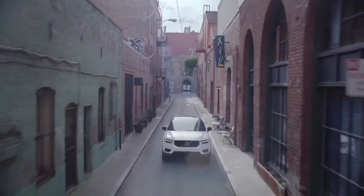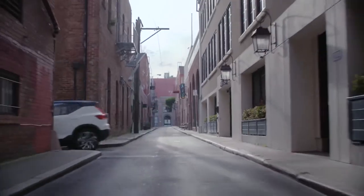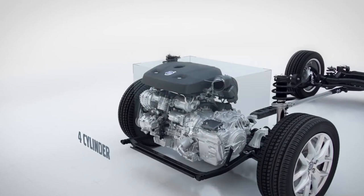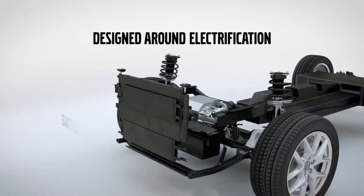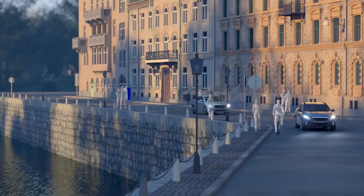The XC40 comes with a range of Volvo's four-cylinder, two-litre, Drive-E petrol and diesel engines. The initial offer consists of a T5 petrol and a D4 diesel, while a three-cylinder will come as well. Electrified options, including a hybridised and a fully electric version, will follow later.